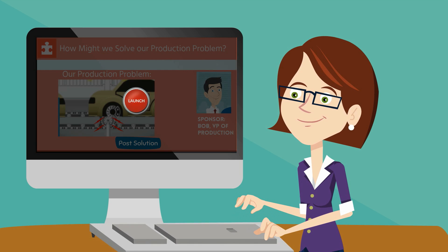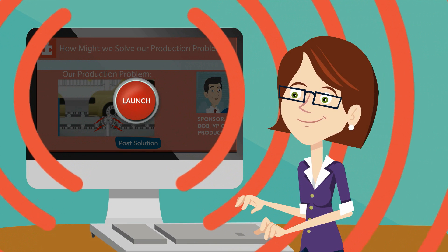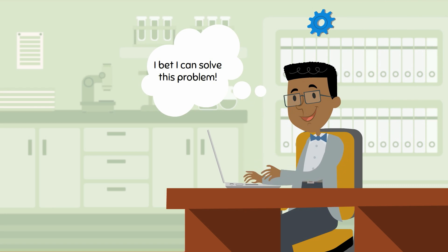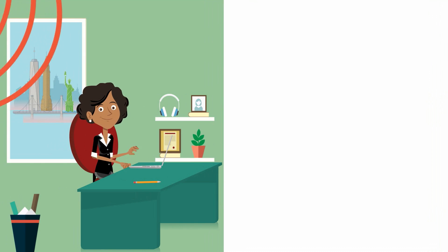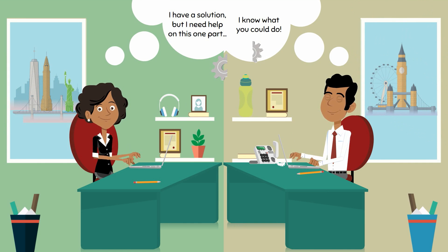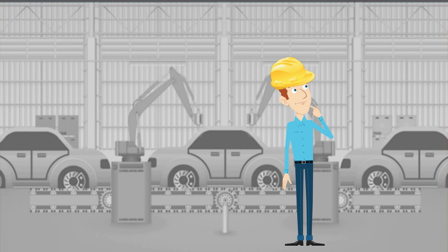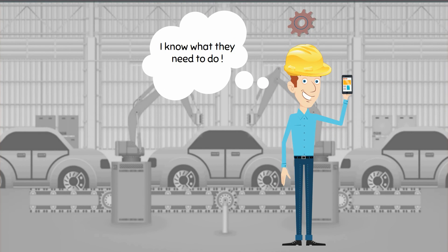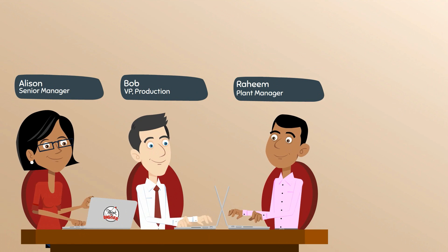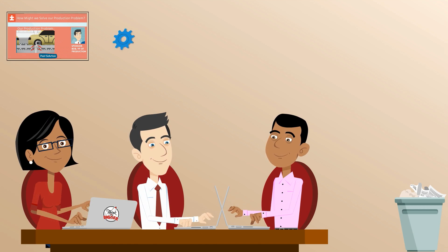She targets it to engineers and workers from around the globe. Bob's challenge then gets launched — individuals in different countries and offices around the world can visit the site to submit their solution. Whether they are working together from their desks or on the factory floor, they are able to submit solutions at any time or place.